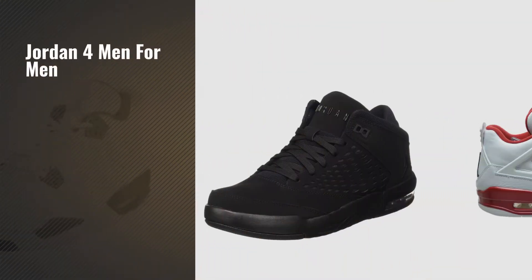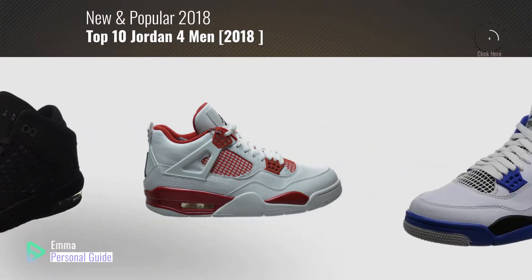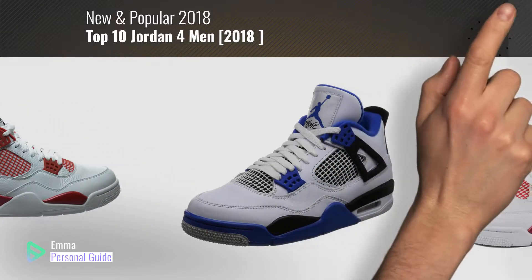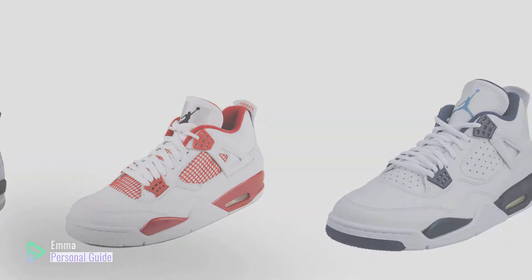If you're looking for Jordan for men, this video is for you. My name is Emma, your personal guide, welcome to our channel. At any time you can click this circle in the corner and get more info and real time deals on your favorite products. Ready? Let's start.